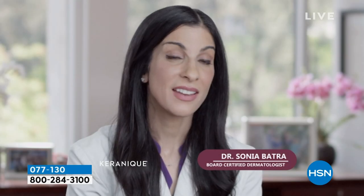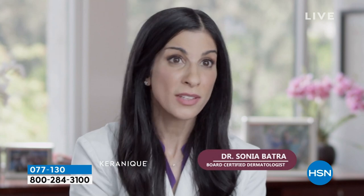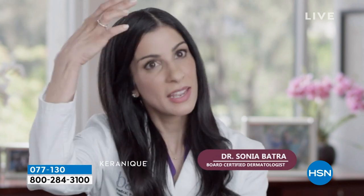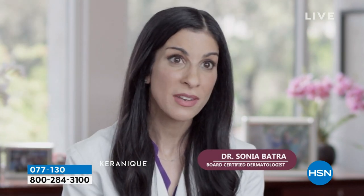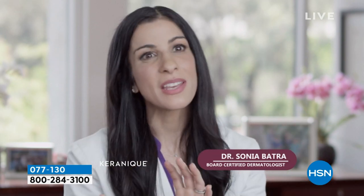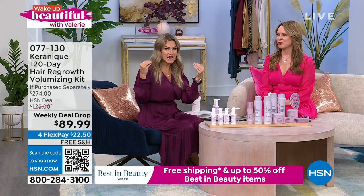The first sign of thinning hair and hair loss in women is shrinking of the follicles where they become more fine and fragile. As hair loss progresses in women, you can see widening of the parts, thinning at the temples, and even all the way at the back. The Karenique system has been specifically formulated for women, and it marries both the science that helps women regrow their hair with the beauty that makes their hair look thicker and fuller.